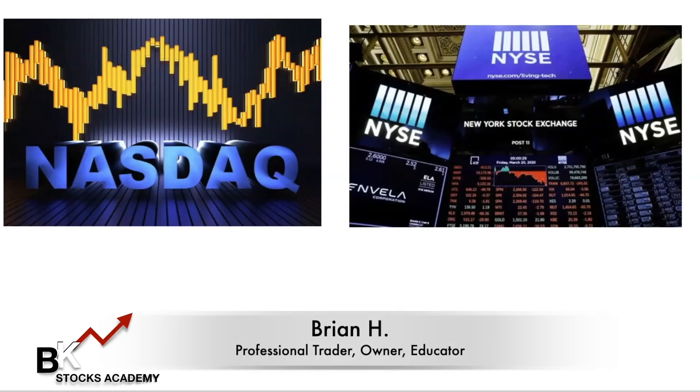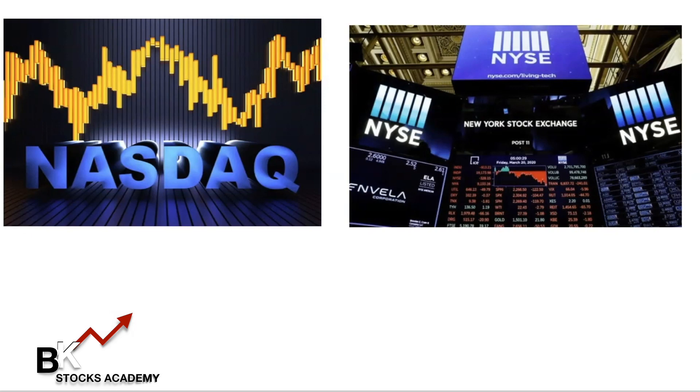Hey, what's up stock traders — Brian Horton with BK Stock Academy, also BK Trading Academy. I'm here to clear up some confusion as to what stock exchanges are, and what is the difference between a stock, an ETF, and an index. I'll cover this in a quick video; we're going to go over NASDAQ and NYSE, and I even have an illustration I'd like you to stay to the end for.